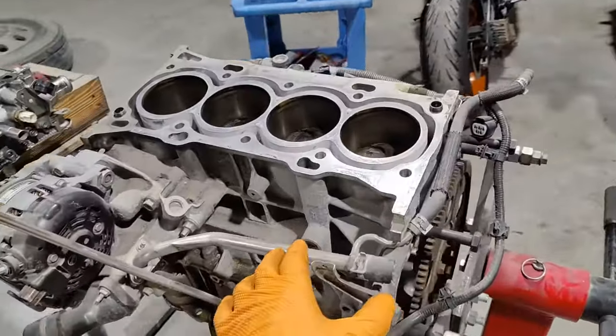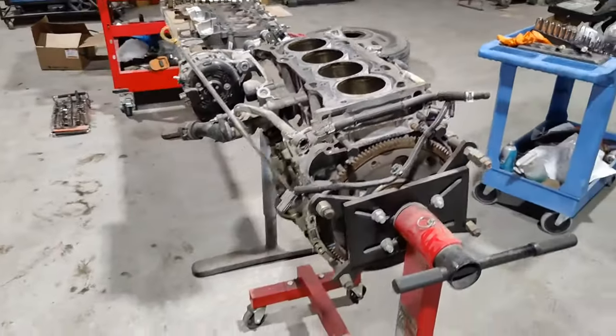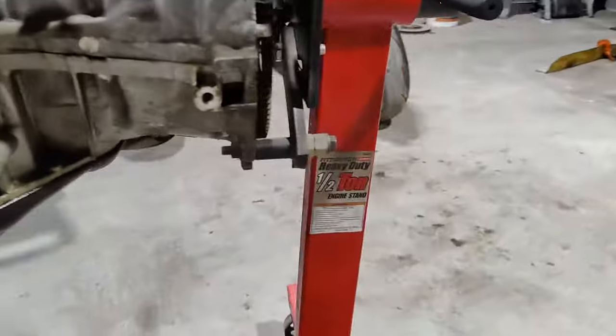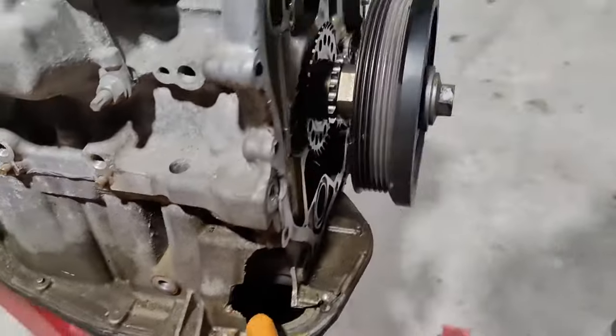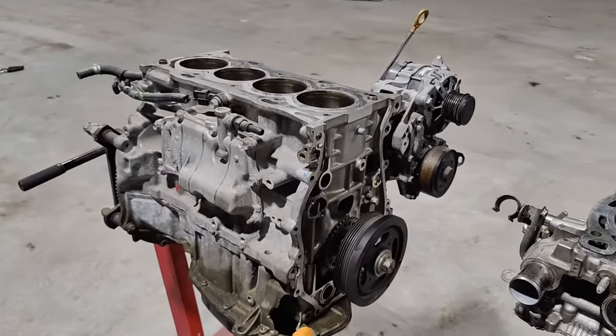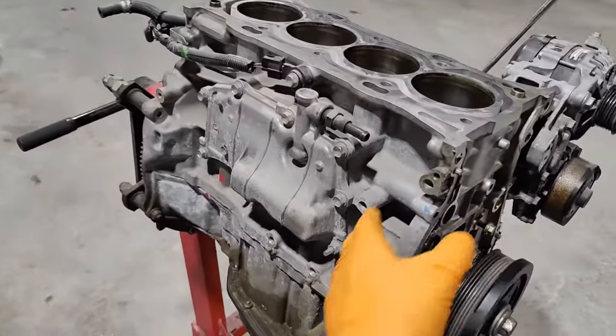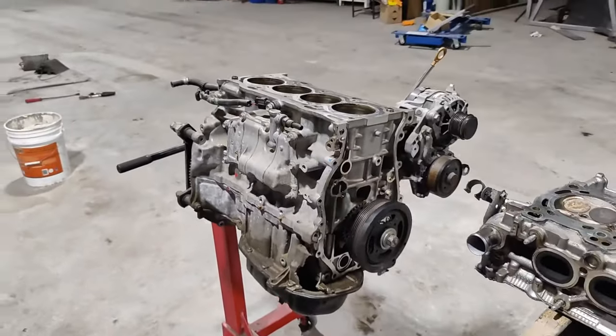Now we're going to do a complete teardown on this engine block — it has damage right there. We're going to turn it upside down, remove the oil pan (the oil is already draining), separate the upper block from the lower block, and remove the pistons from inside.